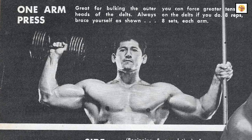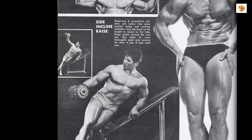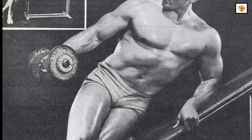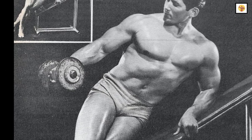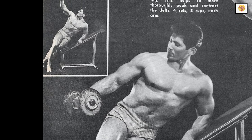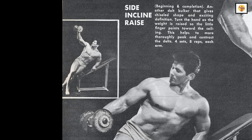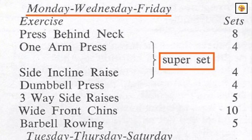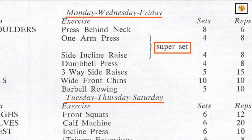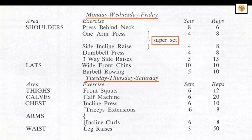Perform eight reps with each arm, then go immediately to exercise number three: the side incline raise. This movement, when properly performed, will thicken the outer head of the deltoids quickly. Lying on the side of an incline bench with the dumbbell not quite touching the thigh, slowly raise the dumbbell upward as far as you can. As the bell is being raised, turn the hand so that the little finger is pointing upward toward the ceiling. This thoroughly peaks and contracts the deltoid. After completing eight reps for each delt, immediately go back to exercise number two, the one arm press, and perform another set.